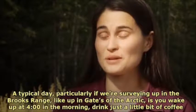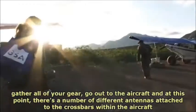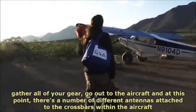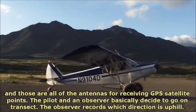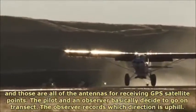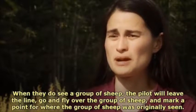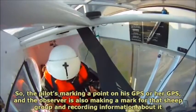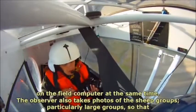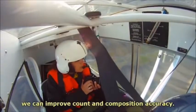A typical day, particularly if we're surveying up in the Brooks Range, like up in Gates of the Arctic, is you wake up at 4 in the morning, drink just a little bit of coffee, gather all of your gear, and go out to the aircraft. There are a number of different antennas attached to the crossbars within the aircraft — those are all of the antennas for receiving GPS satellite points. The pilot and observer basically decide to go on transect. The observer records which direction is uphill and is basically only observing uphill from the line they're flying. They work together to look for sheep. When they see a group of sheep, the pilot will leave the line, fly over the group, and mark a point on the GPS for where the group was originally seen. The observer is also making a mark for that sheep group and recording information about it on the field computer at the same time. The observer also takes photos of the sheep groups, particularly large groups, so that we can improve count and composition accuracy.